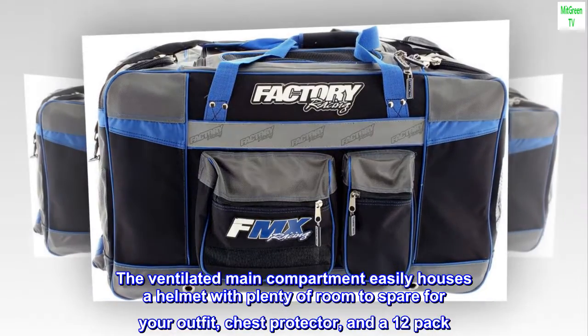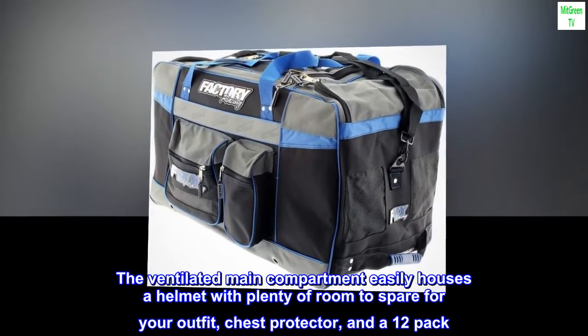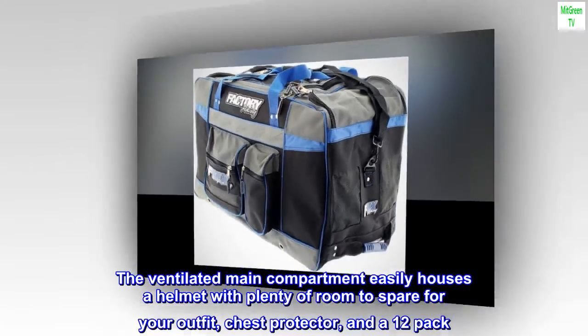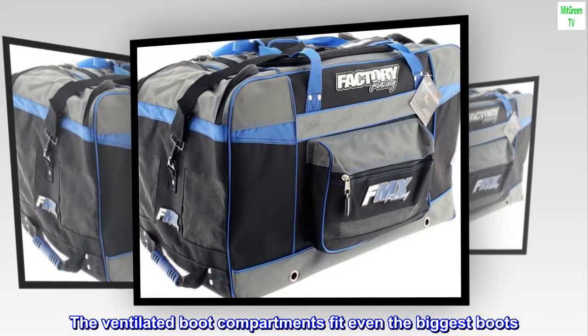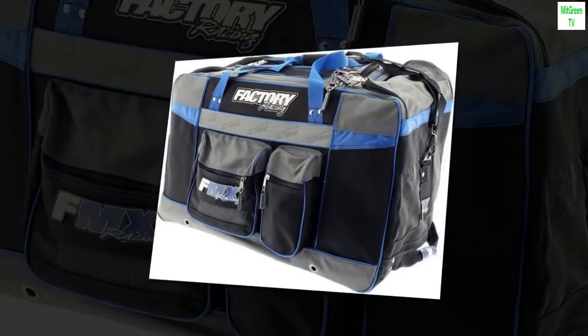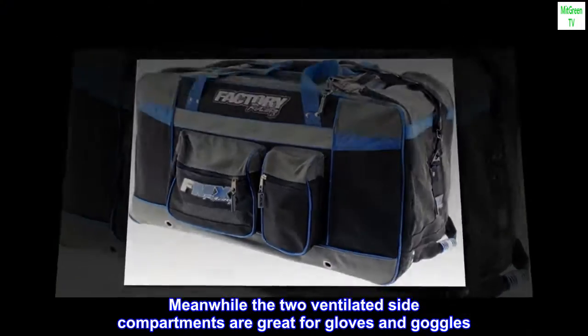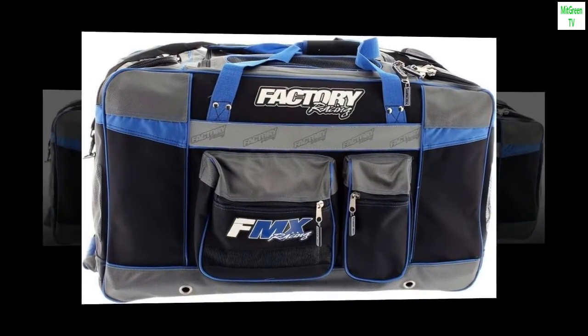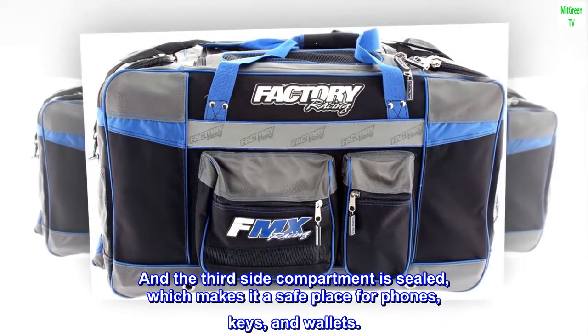The ventilated main compartment easily houses a helmet with plenty of room to spare for your outfit, chest protector, and a 12-pack. The ventilated boot compartments fit even the biggest boots. Meanwhile, the two ventilated side compartments are great for gloves and goggles. And the third side compartment is sealed, which makes it a safe place for phones, keys, and wallets.